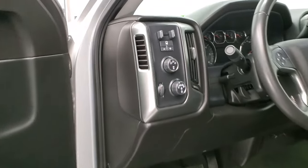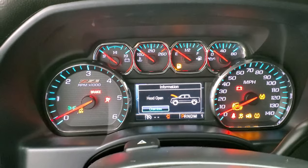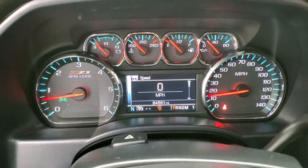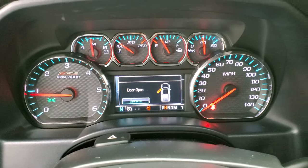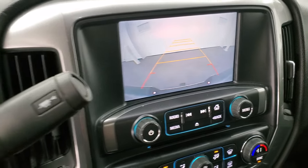We'll start it up and take a look under the hood. Starts right up — no check engine lights or anything like that. Backup camera is working nicely.